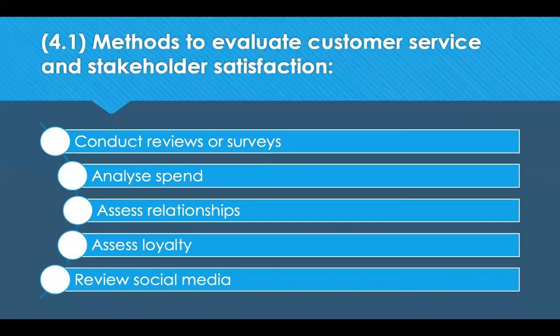Here we can look at some methods to evaluate customer service and stakeholder satisfaction. We can conduct reviews or surveys to get feedback about how satisfied customers are with the product or service delivered, or to determine stakeholder satisfaction. We can analyse spend, assess whether relationships are adversarial or collaborative, and assess loyalty. If a customer only ever uses your organisation, it suggests they're content — but are they going elsewhere? Review your social media to understand what customers and stakeholders are feeling, and you may be able to intercept low satisfaction at a very early stage.